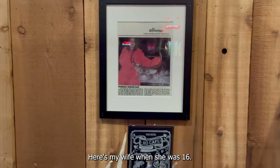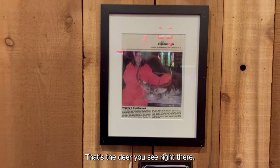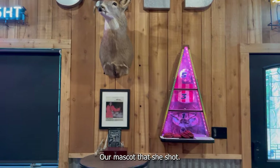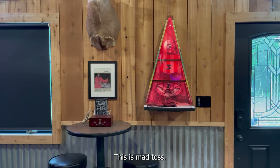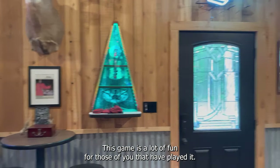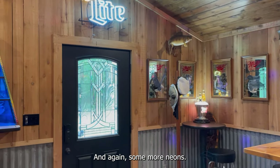Here's my wife when she was 16. That's the deer you see right there — our mascot that she shot. This is Mad Toss. This game's a lot of fun for those of you that have played it. And again, some more neons. We're back to where we started.